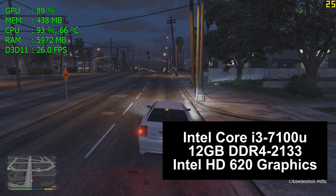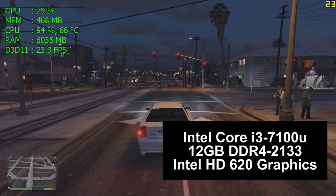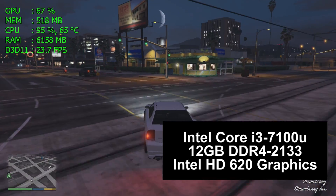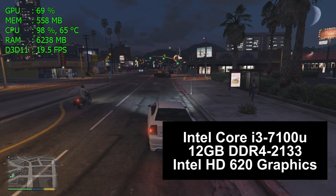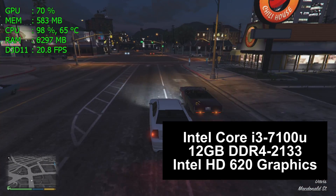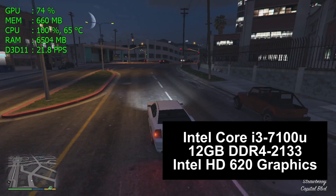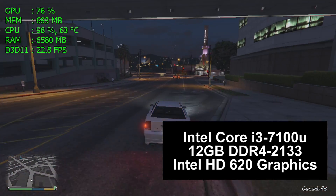In this computer is an Intel Core i3 7100U — a brand new Kaby Lake 7th generation processor, two cores, four threads, 2.4 gigahertz. This computer comes with 4 gigabytes of system RAM but I have upgraded it to 12. We have 12 gigabytes of RAM and we are using Intel's new HD 630 integrated graphics chip, which is new for the 7th generation processor.